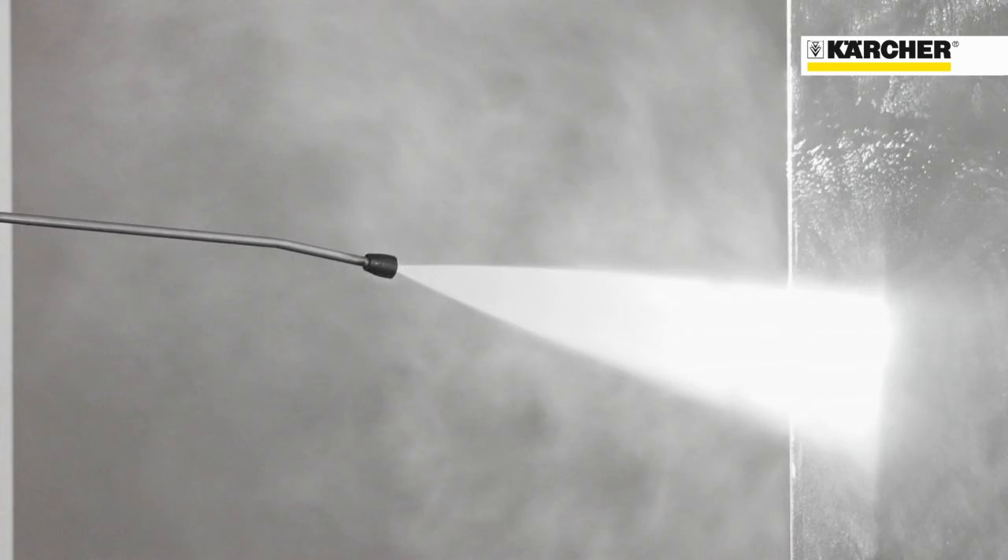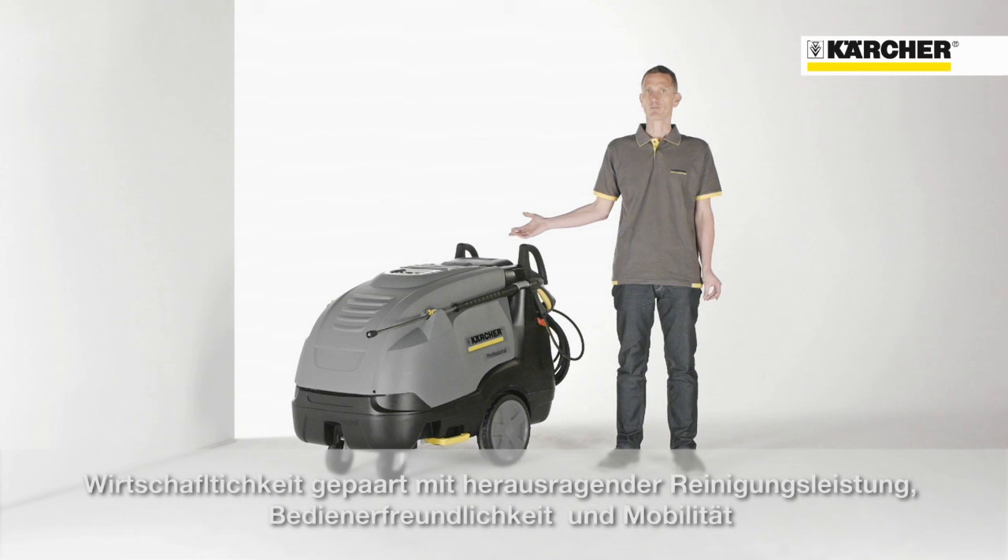Thorough cleaning, easy operation, and outstanding mobility embraced with the highest economical benefits. This is the new HDS middle and superclass series.